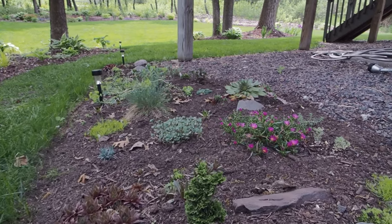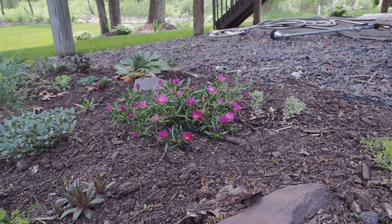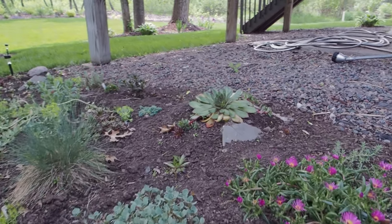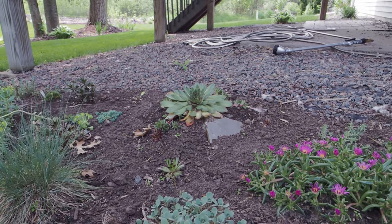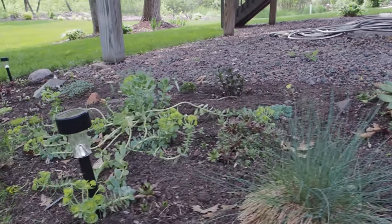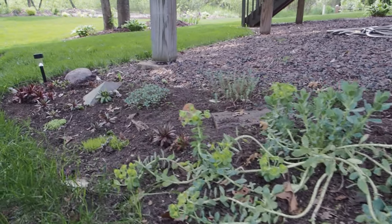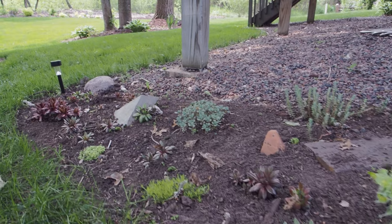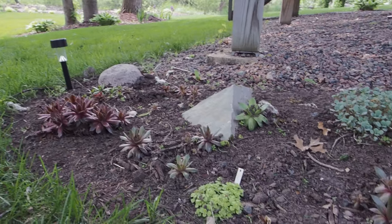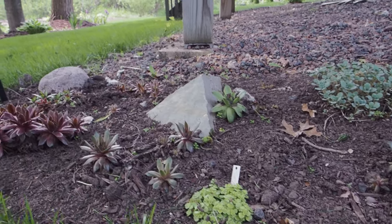Just to the back of that is an ice plant delmarva — they can take very poor soils. There's a really big sempervivum in the back that I got at Home Depot. More donkey tail spurge and mostly sedums and sempervivums back here. A little gold for some contrast.